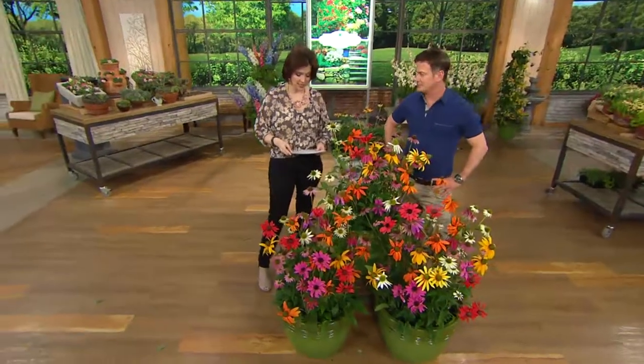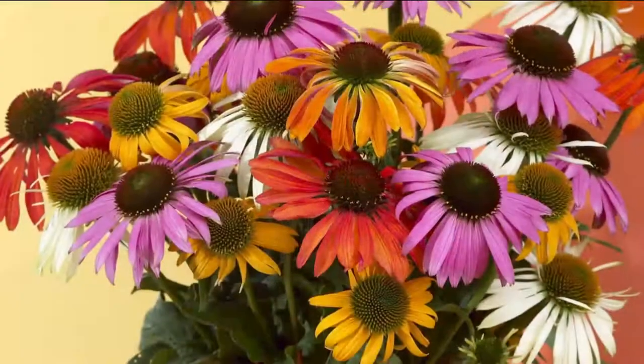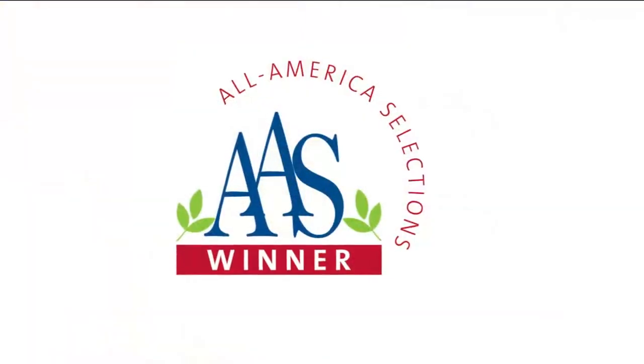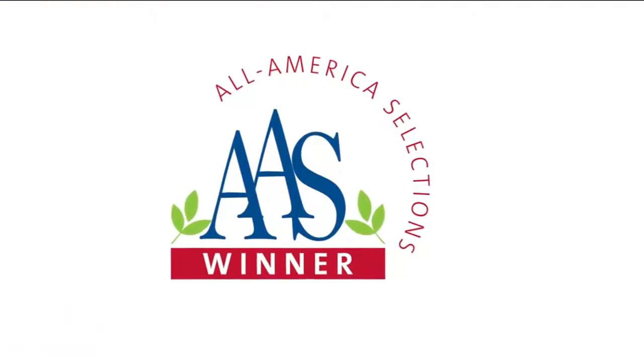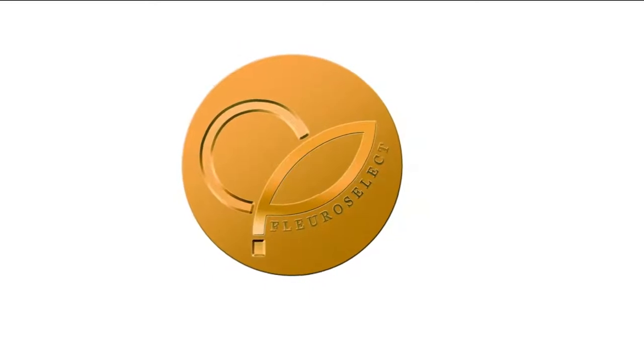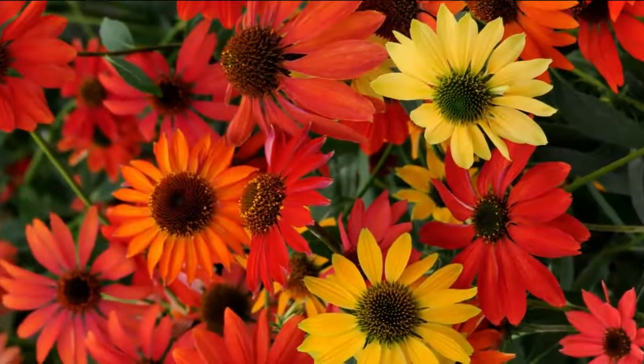It's $34.72, item number M46408. They love the sun — put them out in full sun, these are tough as nails, they can take the heat. You get all these colors in it. There's the second award it won — the All American Selections — and the first one that kicked it off in Europe, the Floral Select.